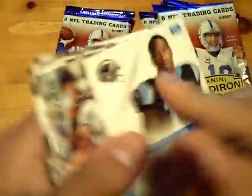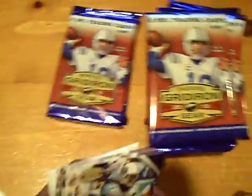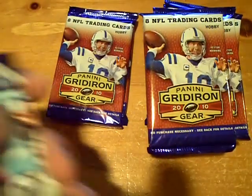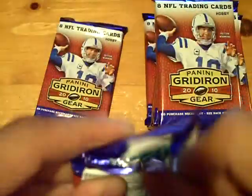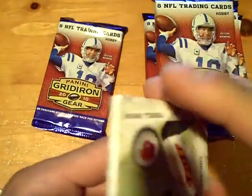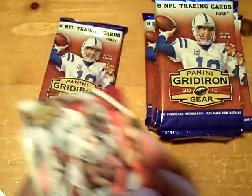Rookie Orientation: Brandon LaFell, not numbered. A rookie that just fell on the floor for the Dolphins, not numbered. Rookie of Dan Williams for the Cardinals, not numbered.